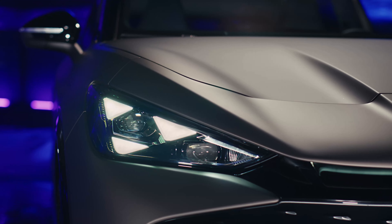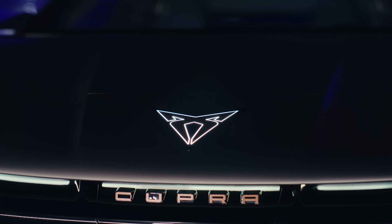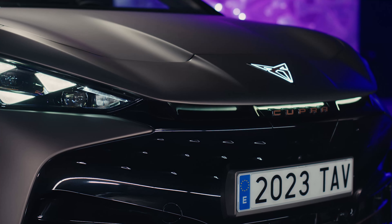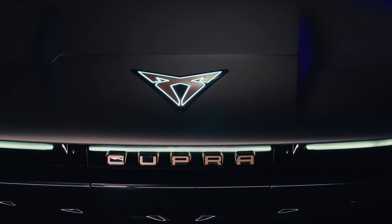The Tavascan incorporates the newest innovations in powertrain, chassis, connectivity, safety, and convenience that are compatible with the MEB platform used by the Volkswagen Group. The Tavascan Endurance single-motor RWD variant will have 210 kilowatts and 402 pound-feet of torque, while the dual-motor AWD model will have 250 kilowatts and 500 pound-feet of torque.